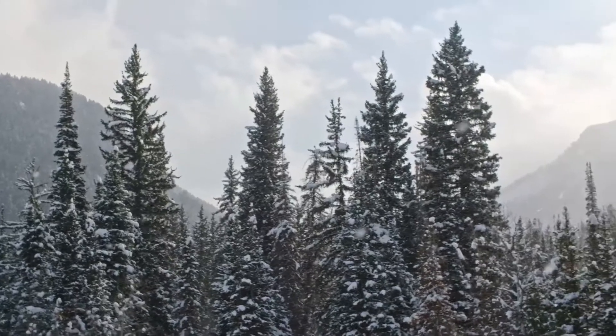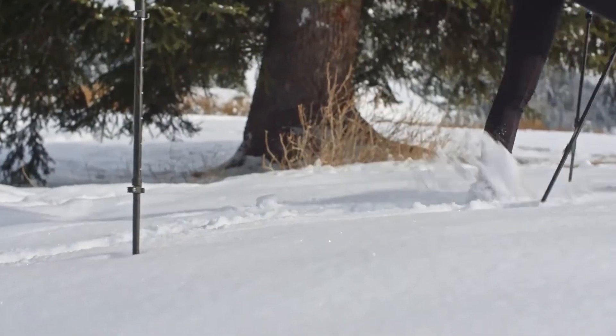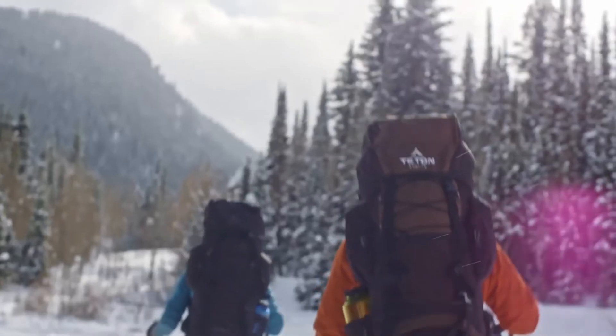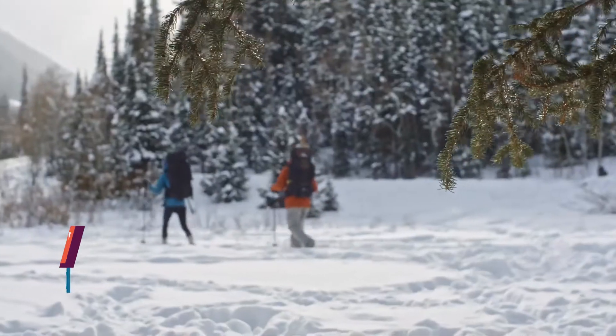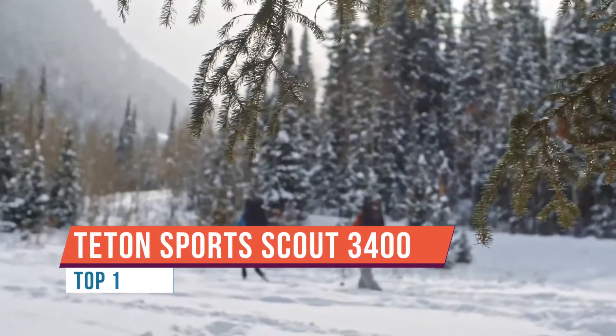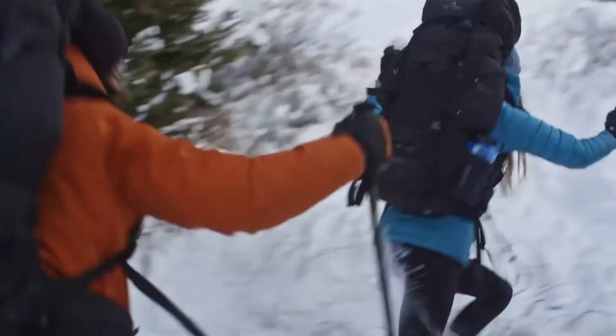Incredible views and remote trails are just some of the rewards you'll enjoy when backpacking in the wilderness. Because backpacking can push you to your limits, you need a backpack that can keep up with you and your latest adventure. The Scout 3400 is a high-quality backpack loaded with features like a sleeping bag compartment.